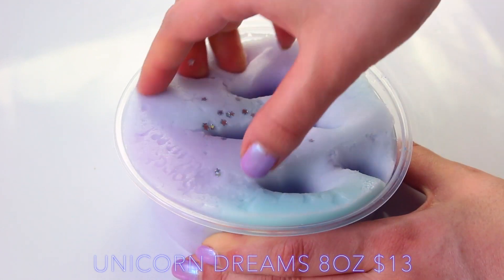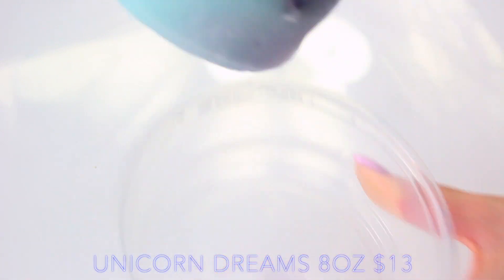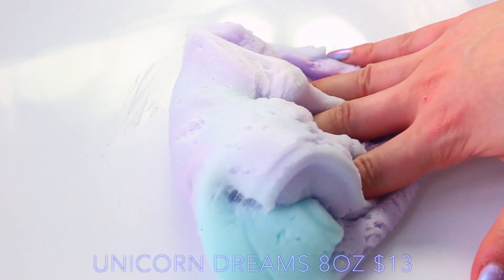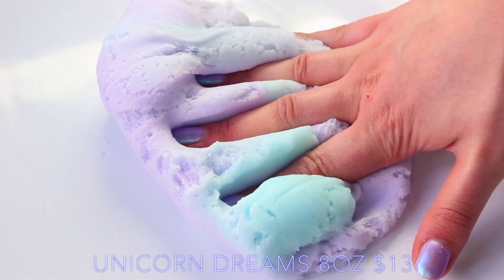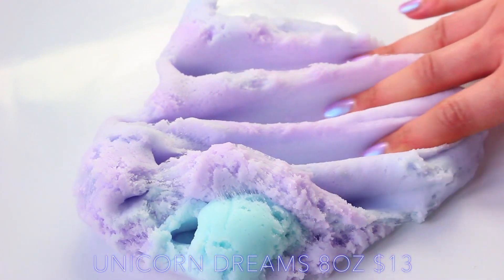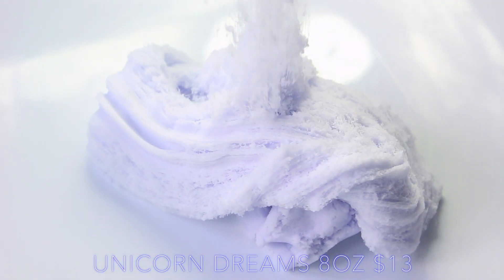Starting off with Cutie Slimes. The first slime I reached for was Unicorn Dreams, because I've actually had this package since December and I haven't touched it because there's multiple colours in it. There was actually a bit of pink, but I think that's kind of sunken through. But the colours are normally really vibrant, and it's completely my fault for not reviewing it sooner. The slime stayed in pretty much mint condition, and it's so fluffy when you pull it.